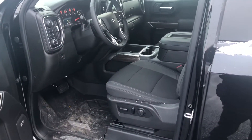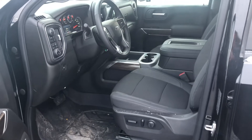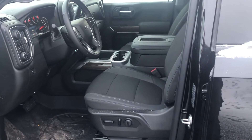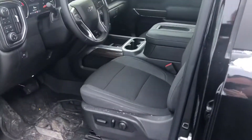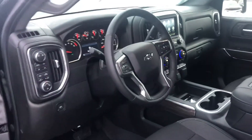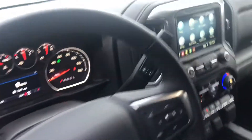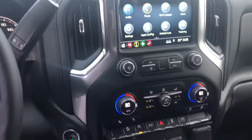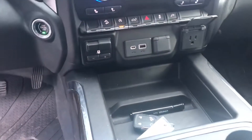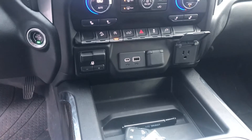This has the 5.3 V8 with keyless entry, power windows and locks, and remote start. You've got heated driver seats — they are bucket seats as you can see. Power driver seat, heated steering wheel, backup camera with Apple CarPlay and Android Auto, and dual zone climate control.